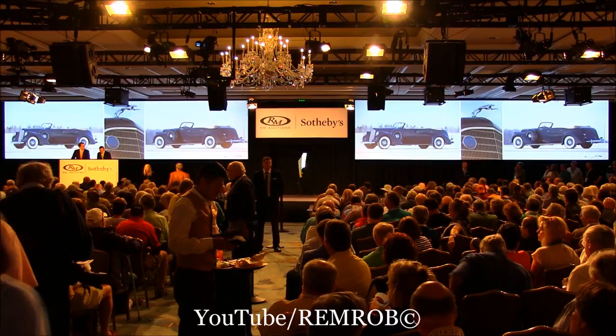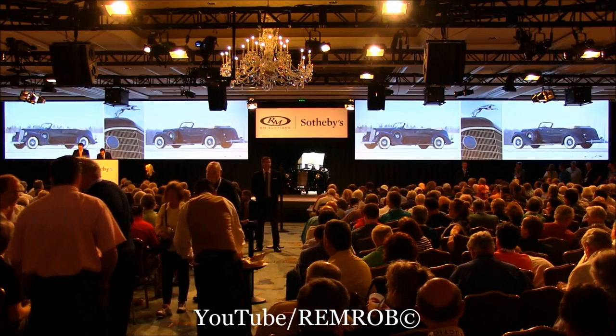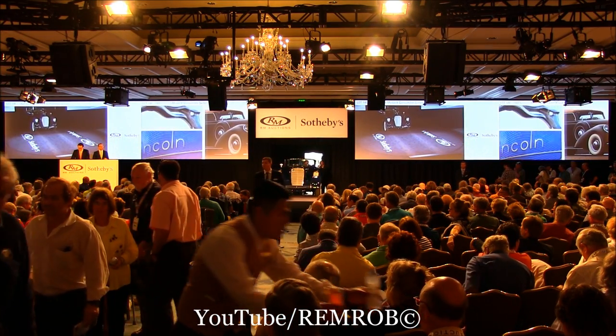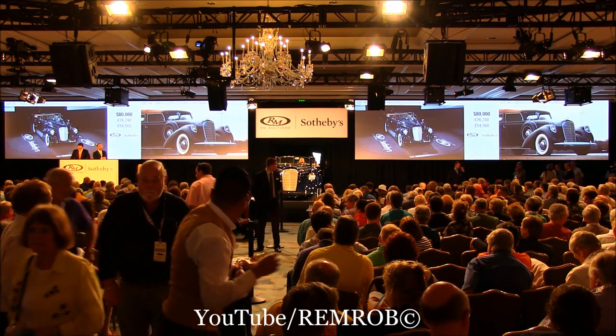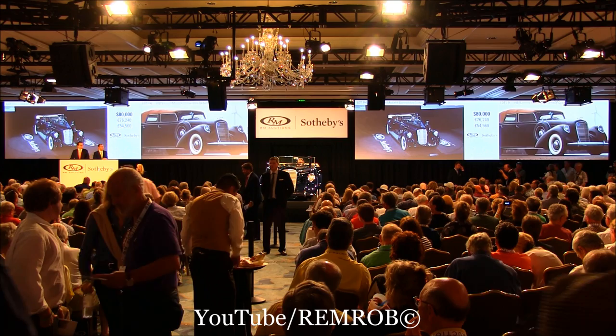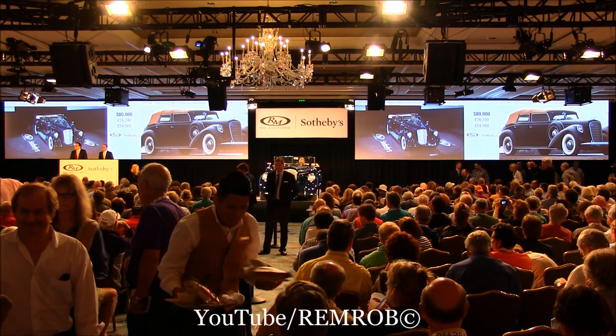Let's open the video here. I think we can open up at $60,000. Sounds very reasonable — $60,000, I have already. At $60,000, do I have $80,000 now? $80,000, thank you, Barney. At $80,000, do I have $100,000 now? It's selling all the way already. Just $80,000.